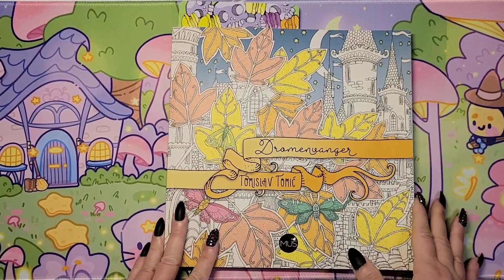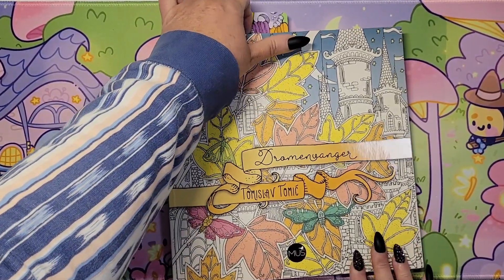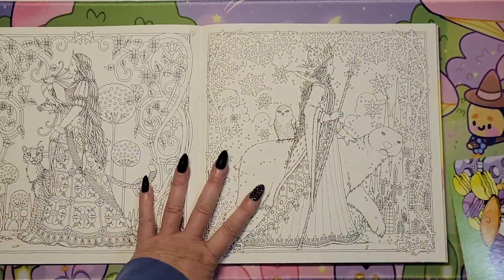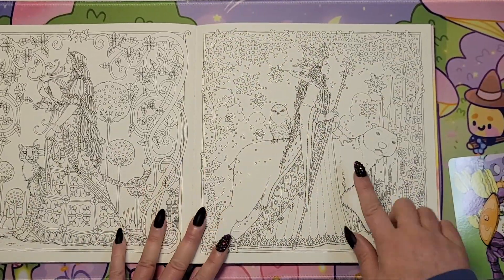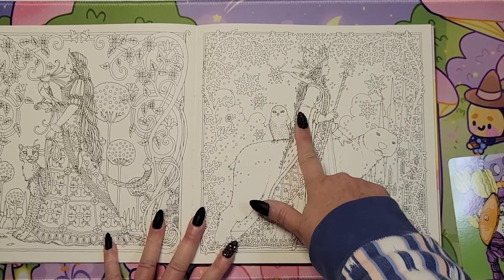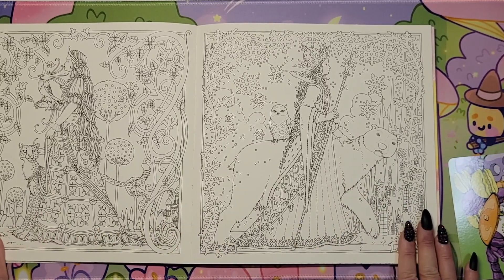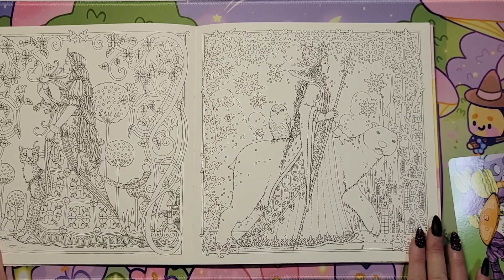And then in 'Dromenvanger' by Tomislav Tomic, there's this page here that I thought would be really cool. There's snowflakes, there's an owl, she's walking next to the bear — so I thought this would be really cute to color.